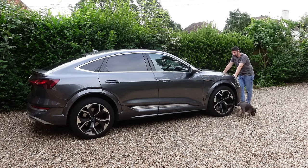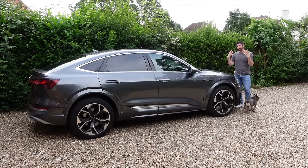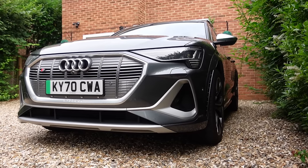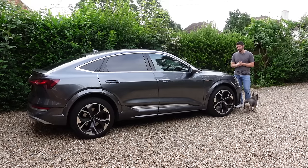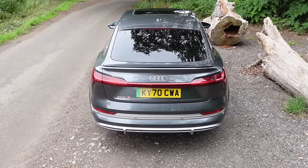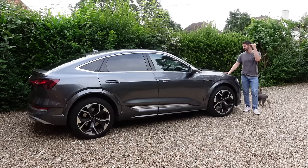Hey guys, welcome to Steph AB TV. Welcome to the Audi e-tron Sportback S. In this video I'm going to talk about what my experience has been like living with this car for a week. I'm going to talk about the car but also the charging experience and living with it when you're trying to find charge networks. You're going to see me relatively animated in certain parts of the video, and for that I apologize.